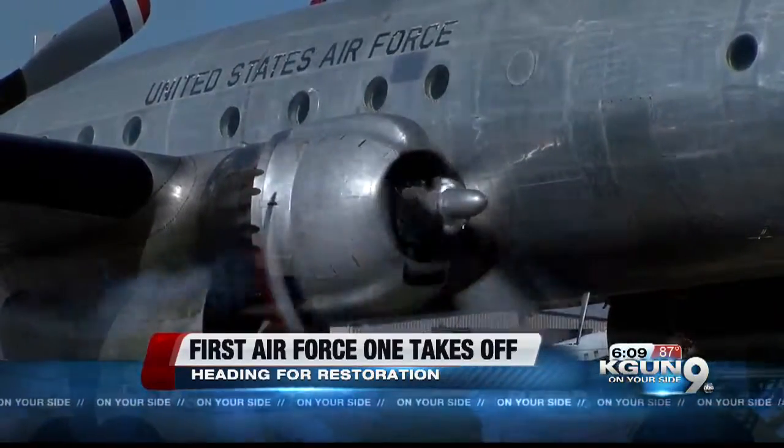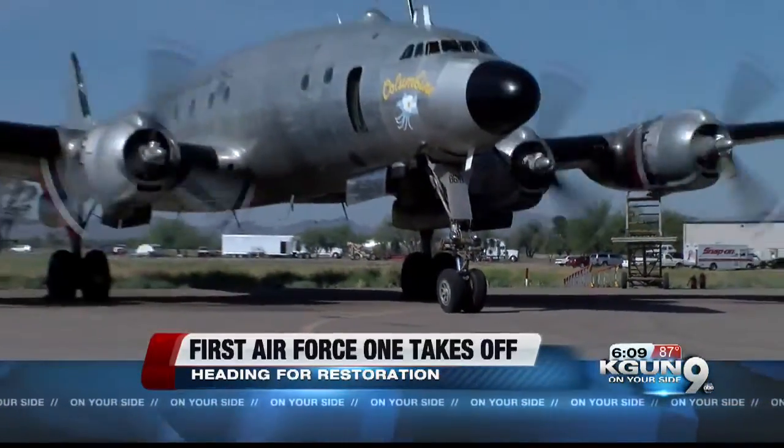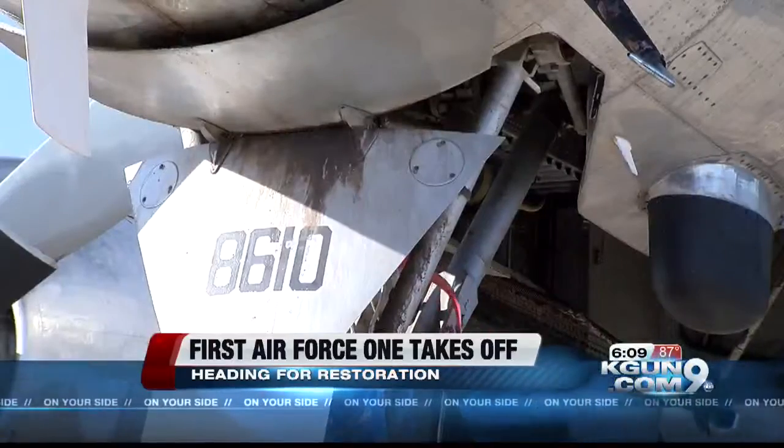Now, decades later, it's ready to fly again. Crews spent a full year repairing the engines and controls.